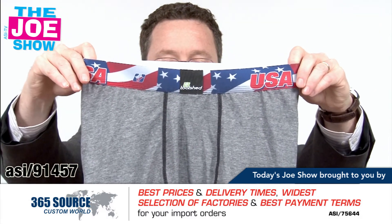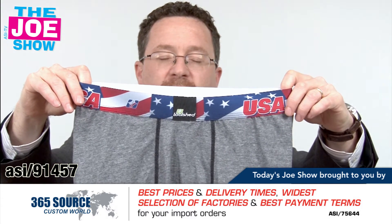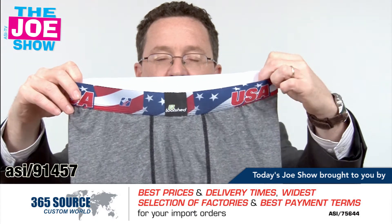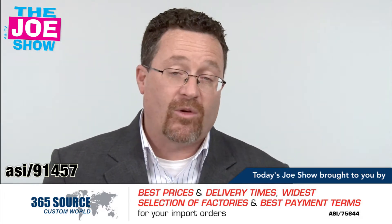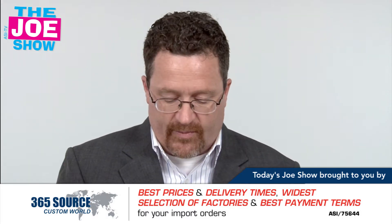The next product is a pair of mid-thigh compression shorts. It's great for athletes — anyone who's playing soccer, baseball, or tennis. They wear these under their shorts. What's nice about these is that the waistband is completely imprintable, so a school name or school mascot could go on there. It's great for high school athletes, college athletes, and athletes in local clubs.